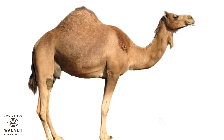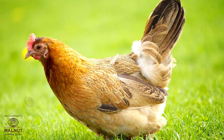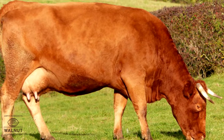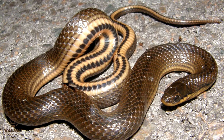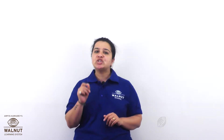A camel has fur. Does it have ears that we can see? Yes. A hen has feathers. Does it have ears that we can see? No. A cow has fur. Does it have ears that we can see? Yes. A snake has scales. Does it have ears that we can see? No. There is one more interesting thing you can check out.